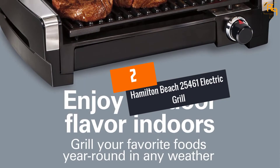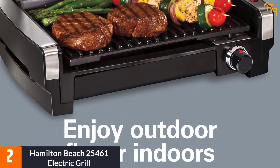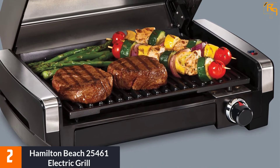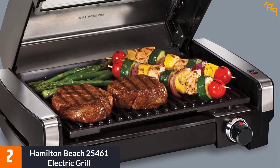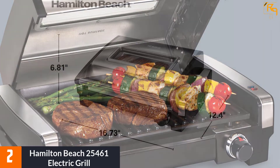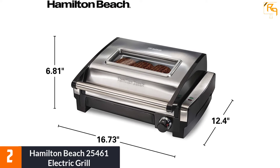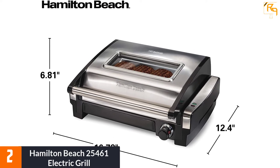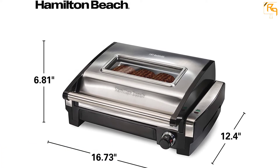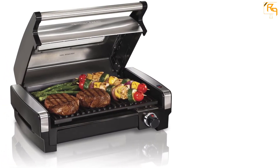At Number 2: Hamilton Beach 25461 Electric Grill. Enjoy perfectly grilled veggies and meats any time of the week with this Hamilton Beach Electric Grill. With a small investment, you will not need to fire up an outdoor grill to process steaks or wait for the end of winter to enjoy a tasty grilled burger. This machine is very easy to use. Its lid window allows you to watch the foods while cooking, while the indicator lights enable you to know when the grill is turned on and prepared for use.